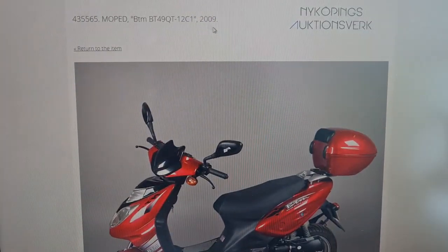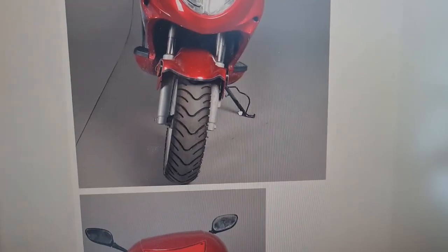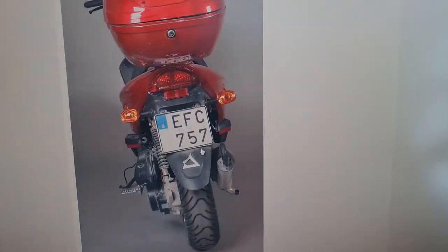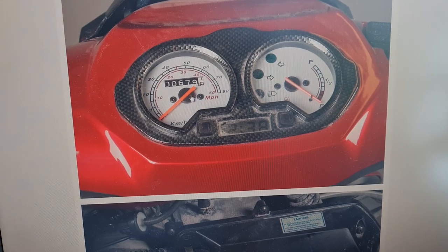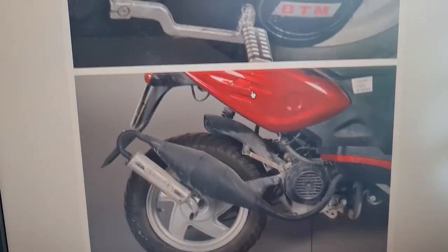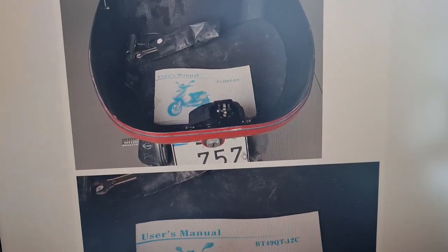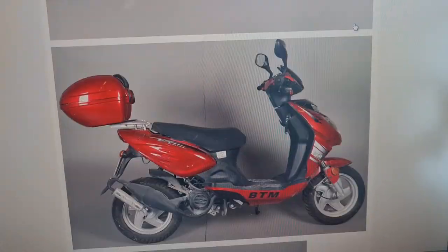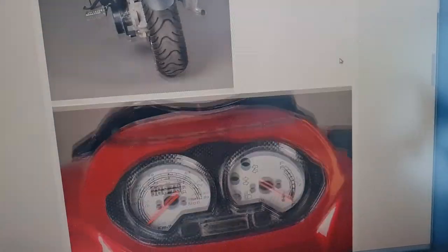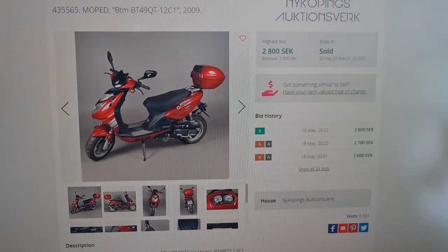I found this on the internet - looks like this one. It's a BTM, a 2009. Maybe this is the one - it has a box that the other one has. It's a 4-stroke unfortunately, and I'm not really familiar with the 4-stroke. It hasn't gone very far, if it is this one. The price for this one was 2,800 Swedish Crown, that's about 280 dollars, so it was really cheap.